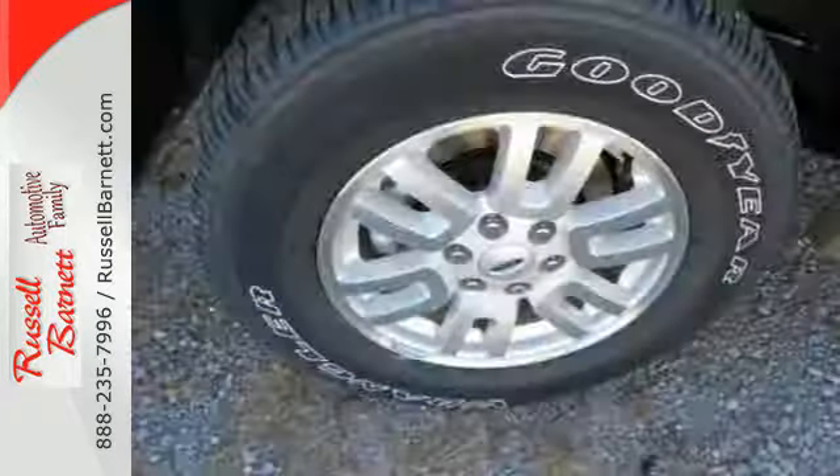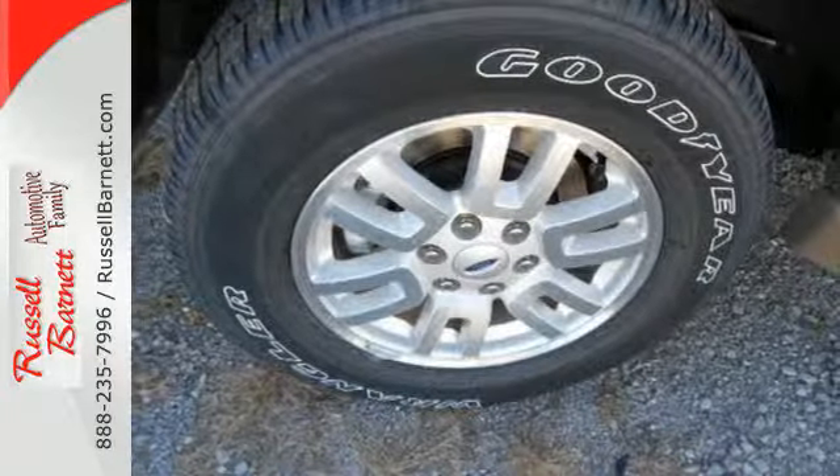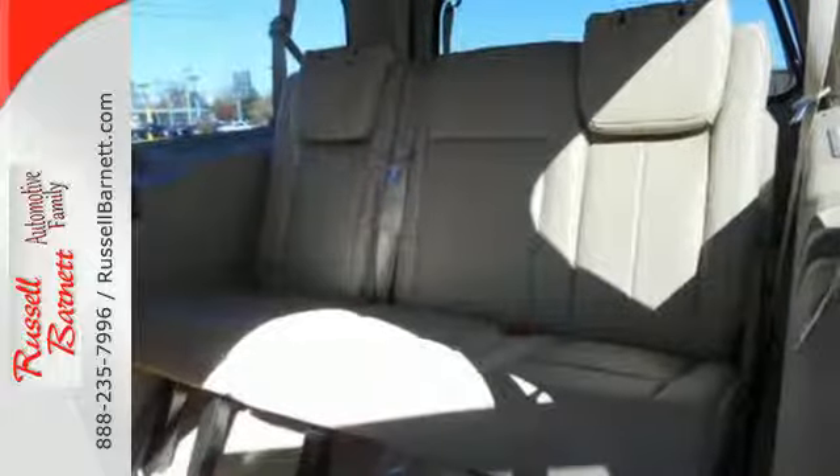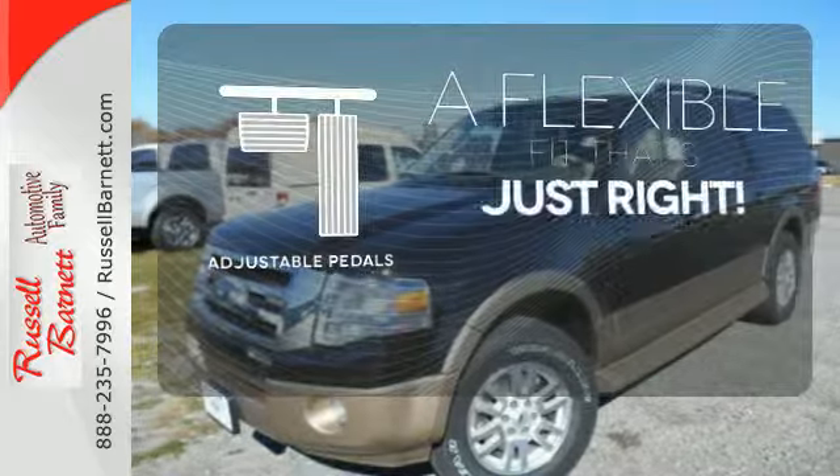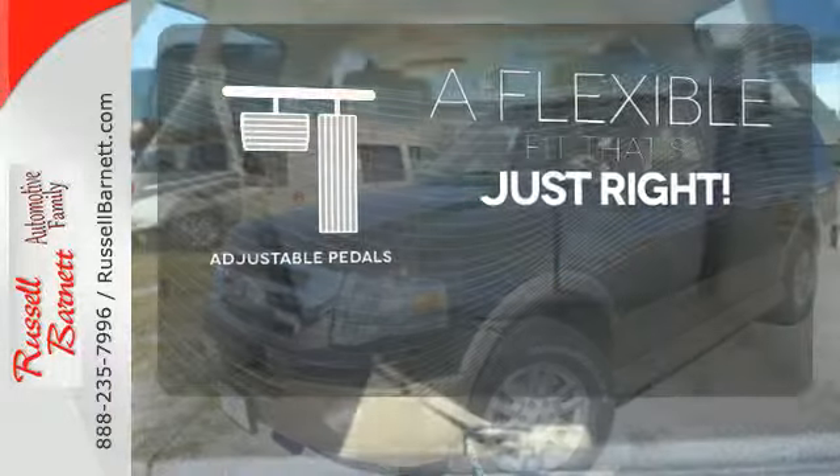Fog lamps, parking sensors, keyless entry, and a trailer hitch receiver all come standard. You'll stay safe on the road with multiple airbags and stability and traction control. This vehicle is the right size for everyone with the adjustable pedals.